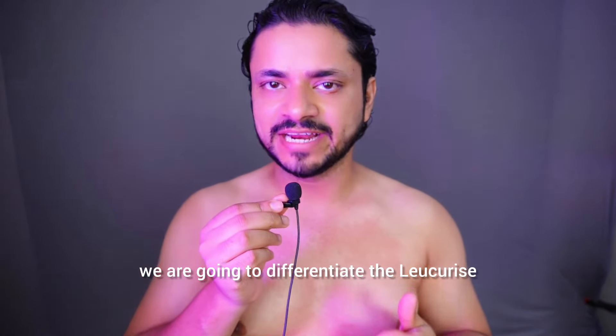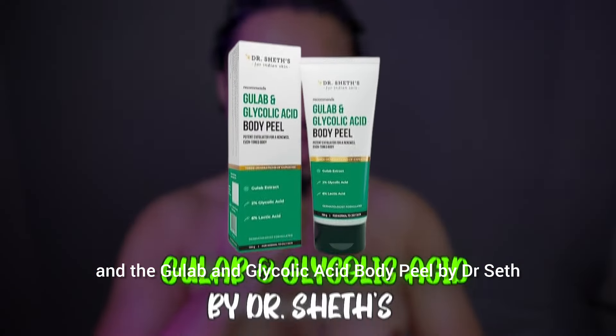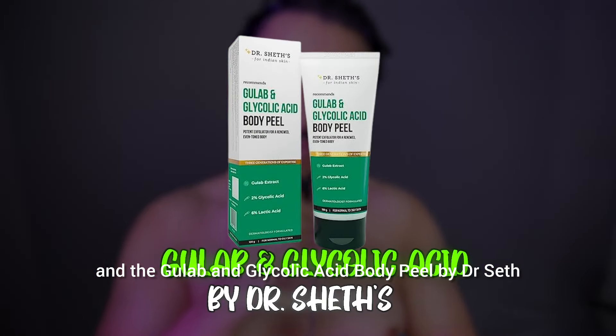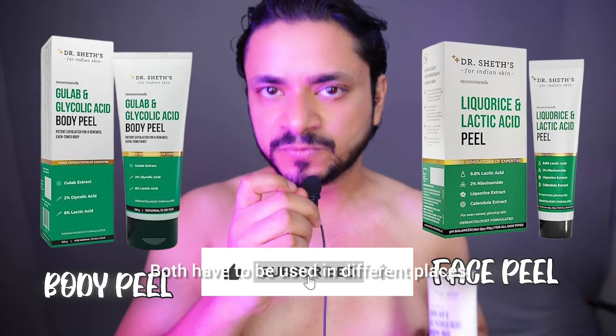We are going to differentiate today's two products: the Lecorize and Lactic Acid Peel by Dr. Seth, and the Gulaab and Glycolic Acid Body Peel by Dr. Seth. There is a body peel and a face peel, and you have to use both at different places.